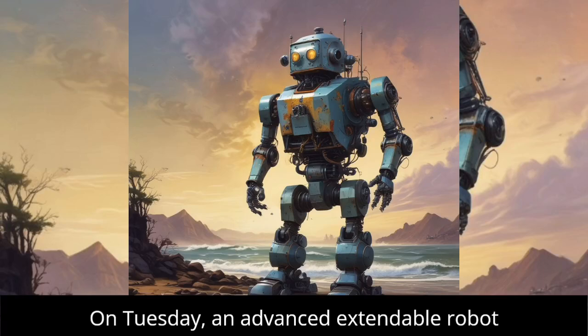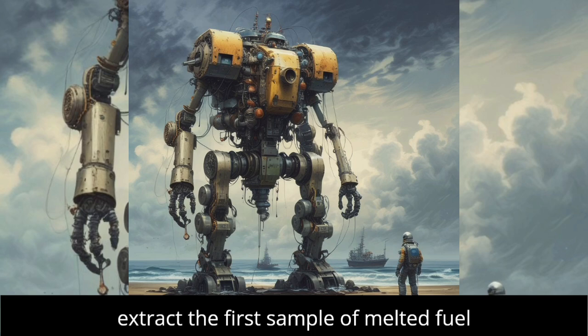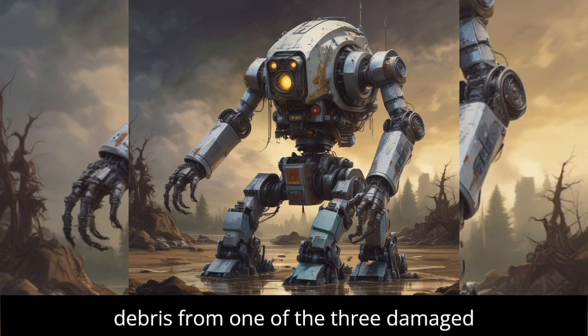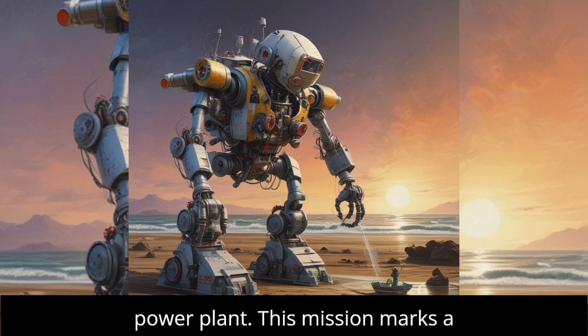On Tuesday, an advanced extendable robot embarked on a pivotal two-week mission to extract the first sample of melted fuel debris from one of the three damaged reactors at the Fukushima Daiichi nuclear power plant.